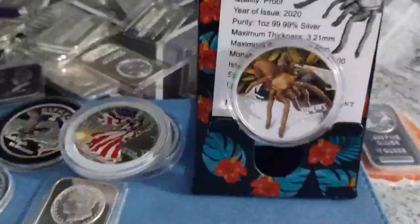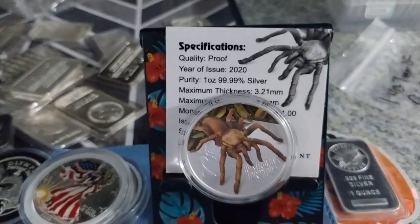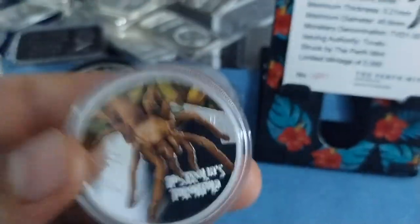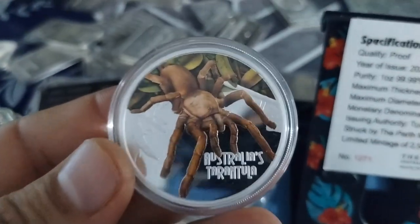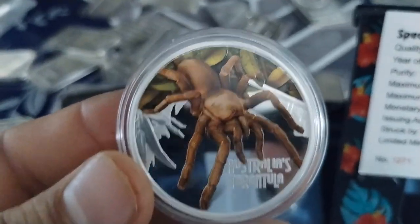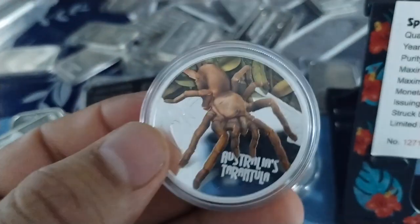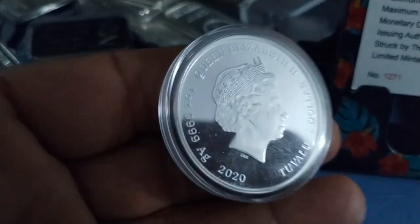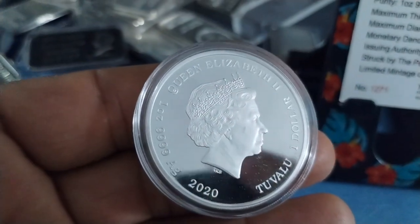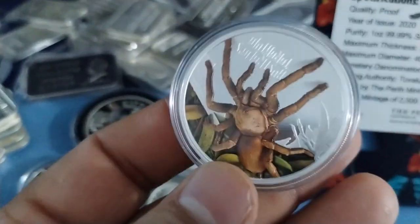Hello YouTube, this is Hector Silver Coin. I want to share one of my coins that I bought yesterday — this is the Australian tarantula. Very nice coin, very colorized tarantula, very unique, very cool coin. It's Queen Elizabeth the Second. Beautiful coin — I paid around $60 for this coin.